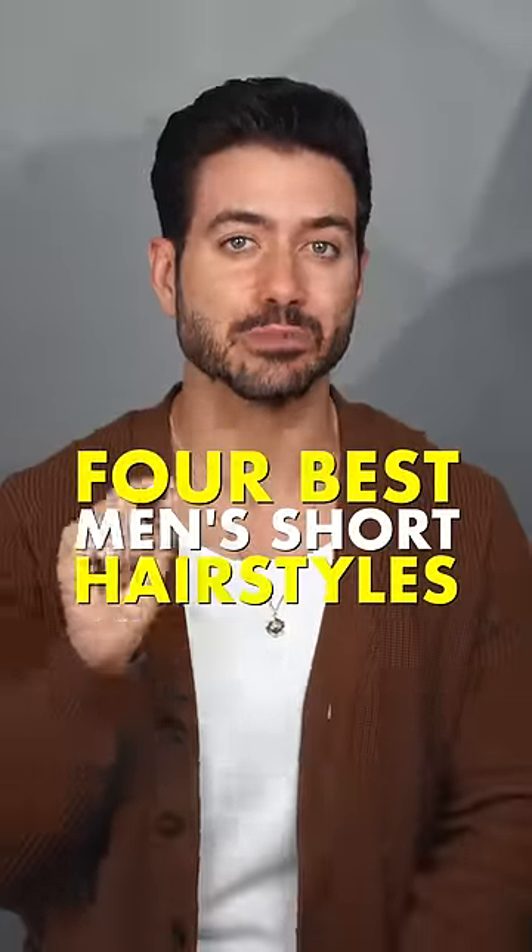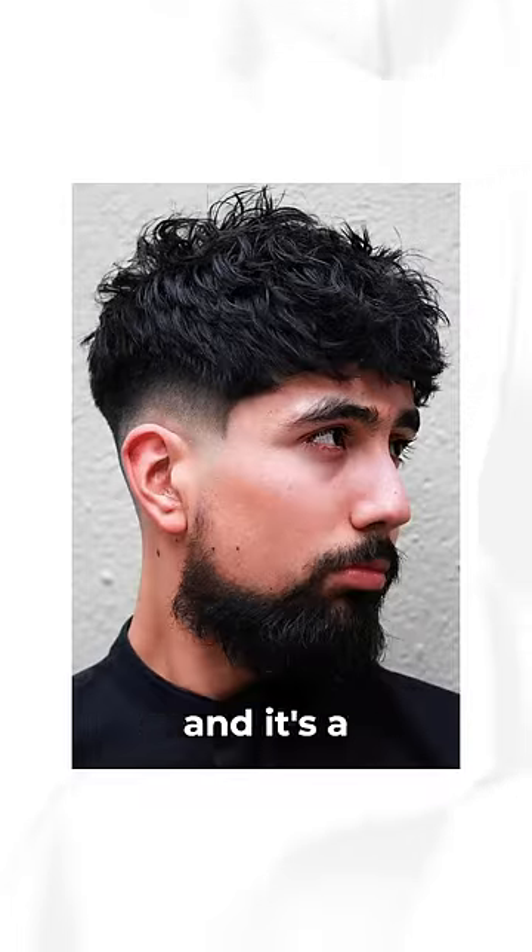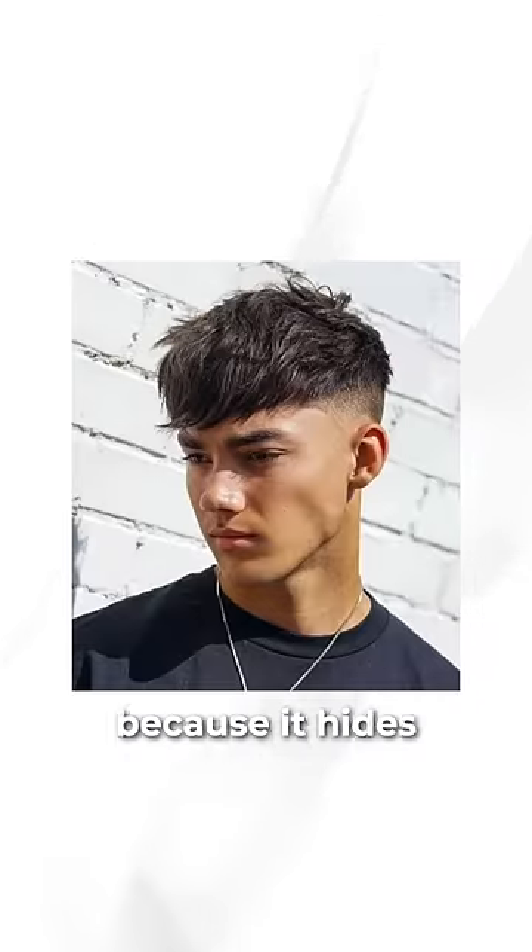These are the four best short hairstyles for men right now. The messy French crop — it can be styled in so many different ways, and it's a great hairstyle for guys with a receding hairline because it hides it pretty well.